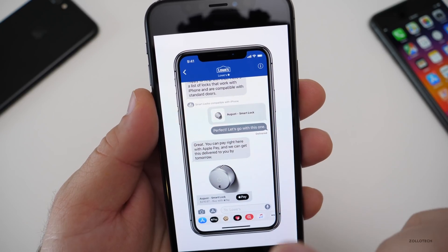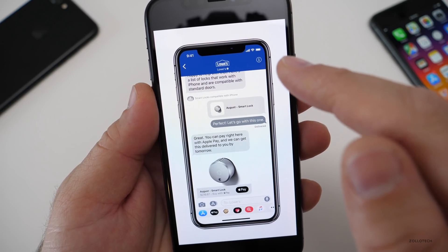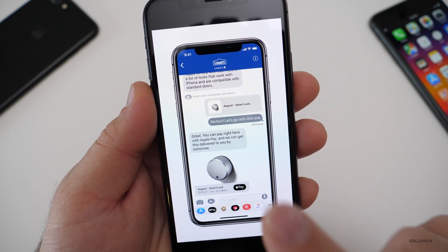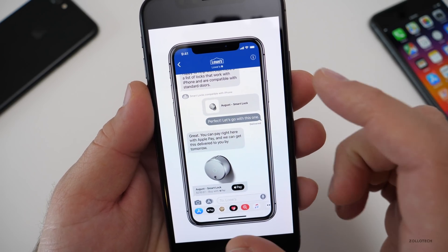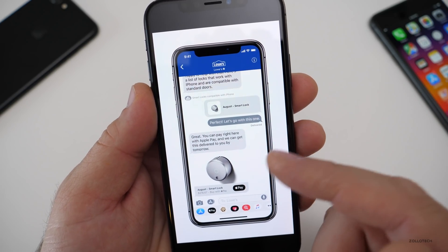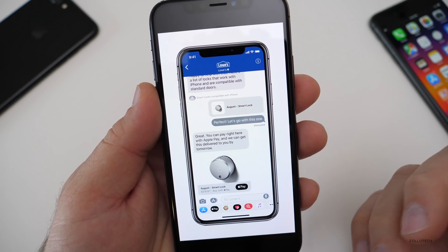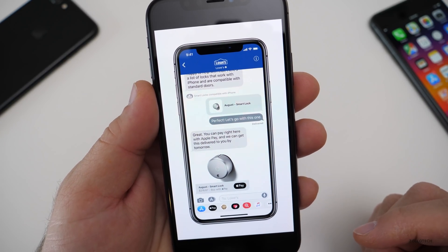Aside from messages in the cloud, they also have new business messaging. The example they gave is Lowe's — maybe you're using Lowe's chat and need to talk to a representative. It will now use the messaging platform to allow you to do that more easily. We're not exactly sure how this works yet since they only gave us a picture of it, but that's the basic premise behind it.